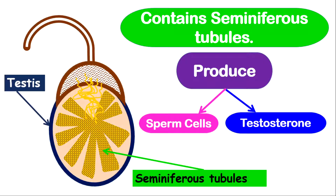When boys reach puberty or sexual maturity, they will start to have a broader chest, a deeper voice, they will start to grow pubic hair, and they will also begin producing sperm cells.